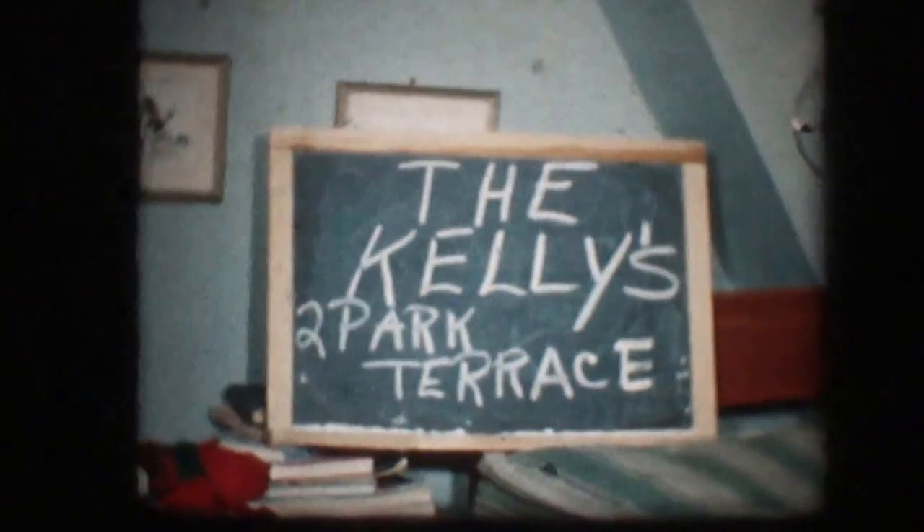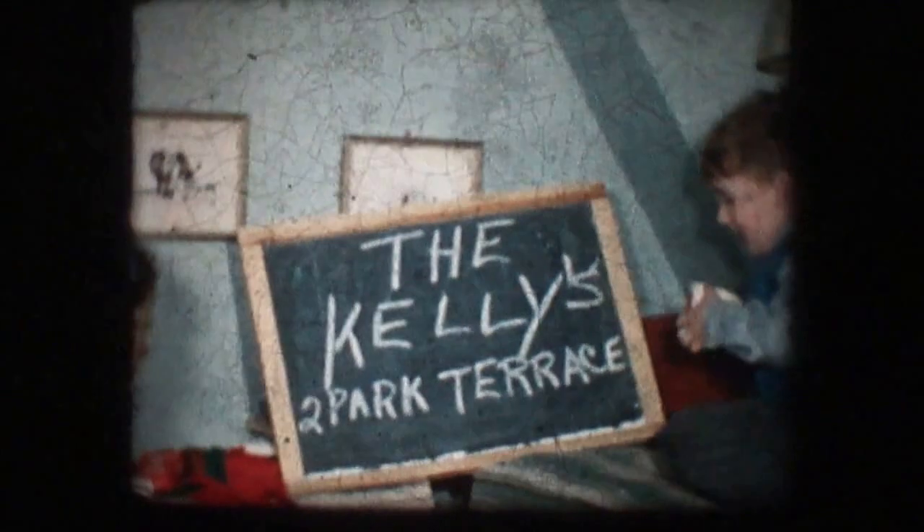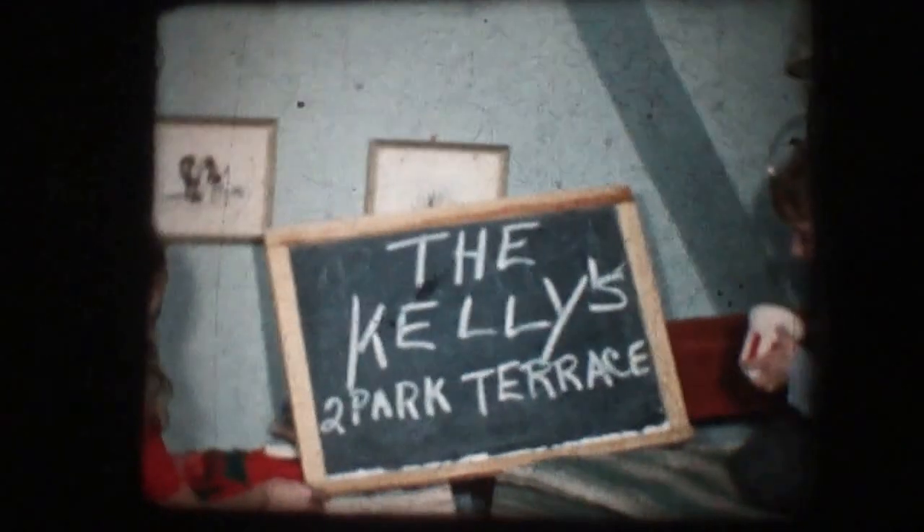Here we are again — shortly after we moved into the house in Charlottetown at 2 Park Terrace. Dad was taking a movie to show off the new house. This is downstairs in the foyer, where it goes up to the upstairs and the living room. There's an old coal fireplace there — never did burn anything in it.